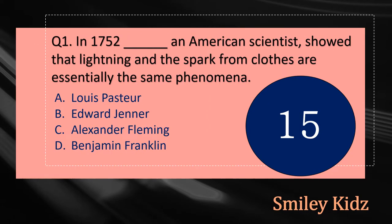Question number one: In 1752, dash, an American scientist, showed that lightning and the spark from clothes are essentially the same phenomena. The options are: A - Lowest Pressure, B - Edward Jenner, C - Alexander Fleming, or D - Benjamin Franklin. Your time starts now.